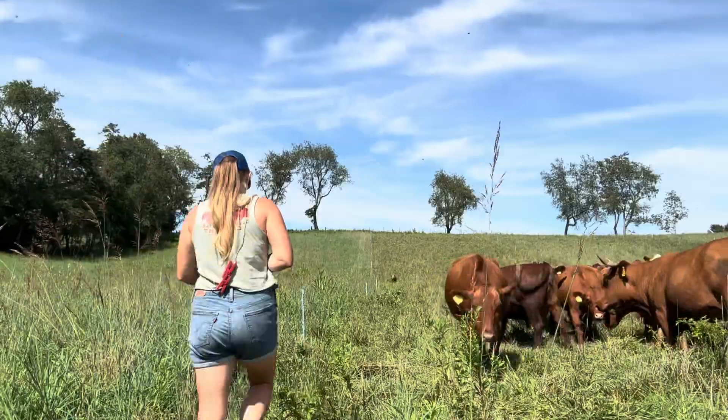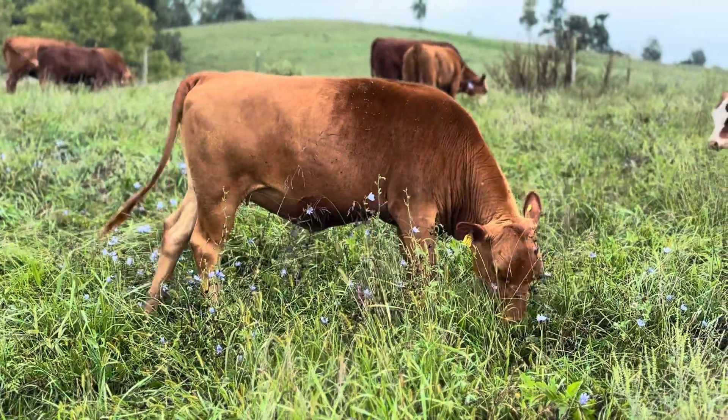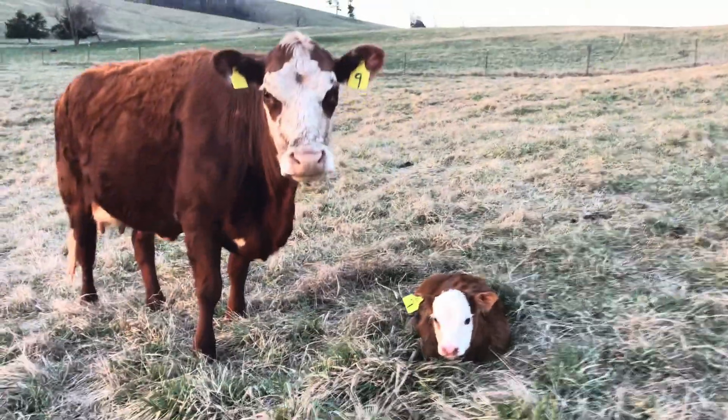There are three main reasons why we do yearly preg checks here at the farm. The first is obviously to know who's pregnant, who got bred, and who isn't. One of the highest costs in a cow-calf operation is not just buying hay, but is an open cow. We're a smallish operation — 30 to 40 mama cows — and for us to make this work financially, we have to have all of our girls bred every year.